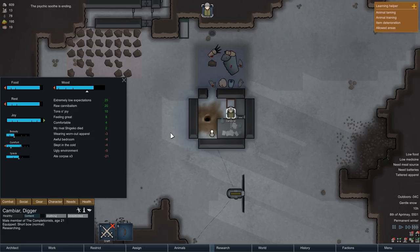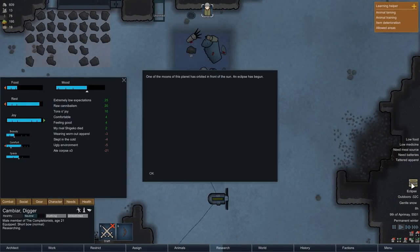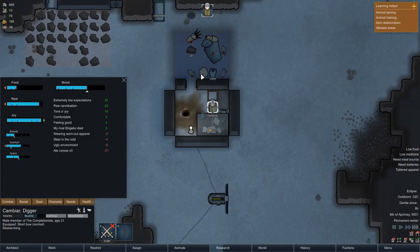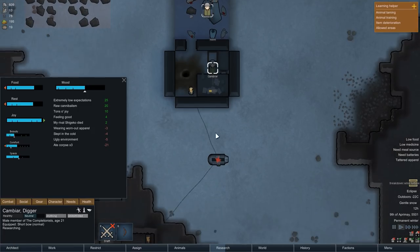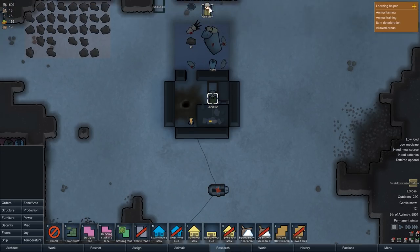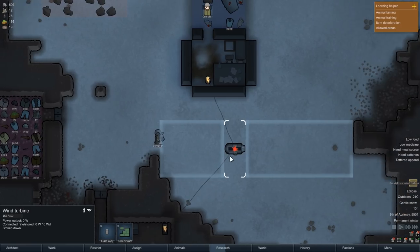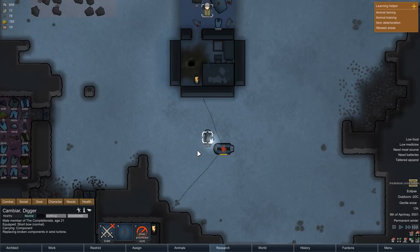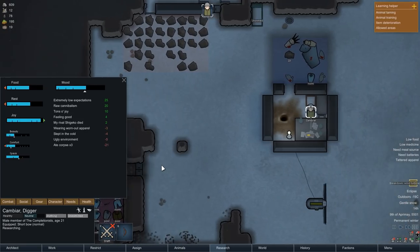The next morning the psychic soothe comes to an end, but Cambiar's mood is still high enough to avoid a mental break since the fun he gets from researching provides him with plenty of joy. Another uneventful day passes and the next morning starts with an eclipse — not a problem since we have no solar panels. However, our power goes out anyway as our wind turbine breaks down. Luckily we still have spare components in storage, so it's an easy fix. With power back up, Cambiar returns to his research, but our reserves of human meat are slowly winding down — only about one and a half corpses left.